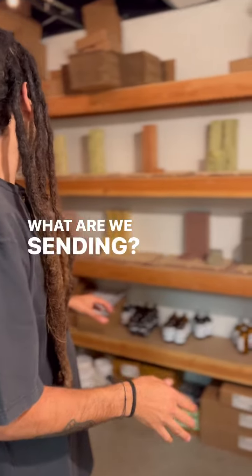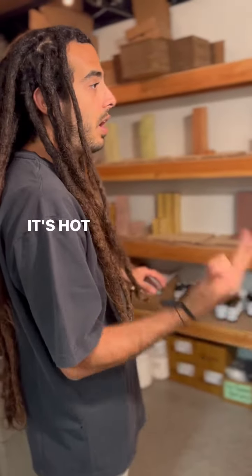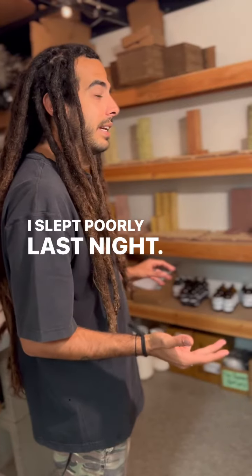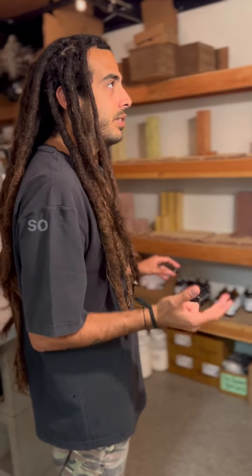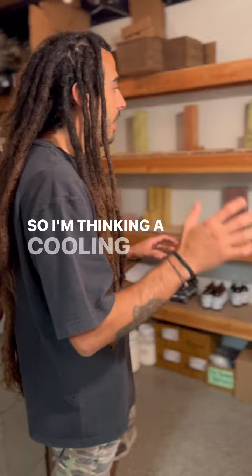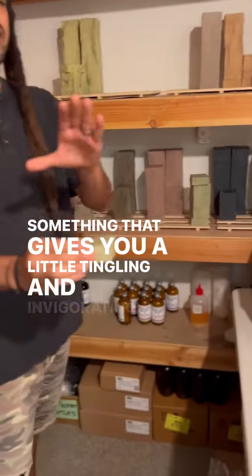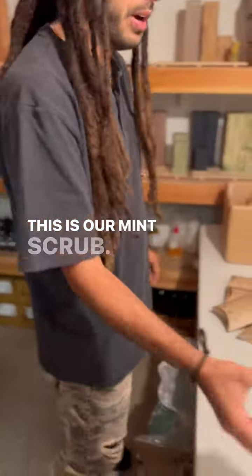So what are we sending? It's Friday, it's hot outside, I slept poorly last night — they're getting hooked up. I'm thinking a cooling formula, something that gives you a little tingling and invigorating. This is our mint scrub.